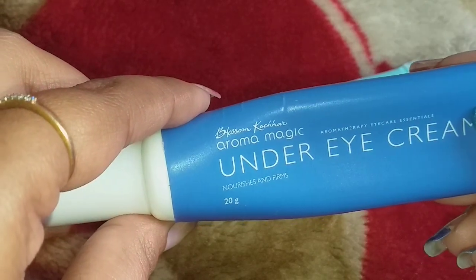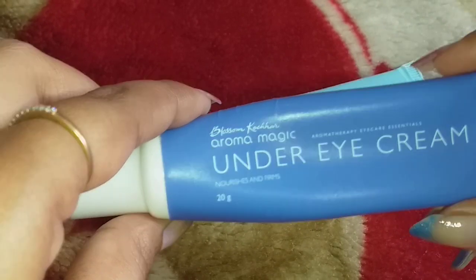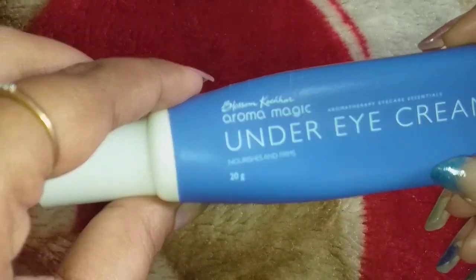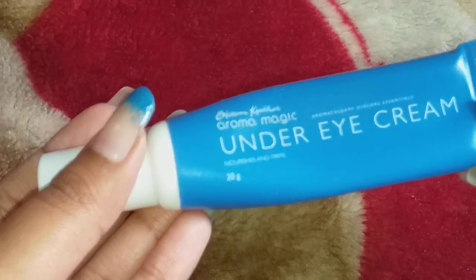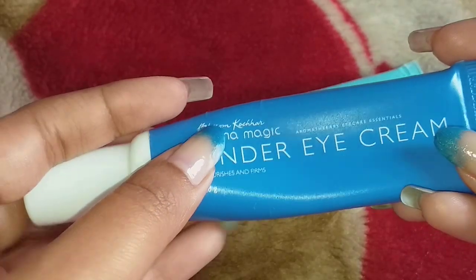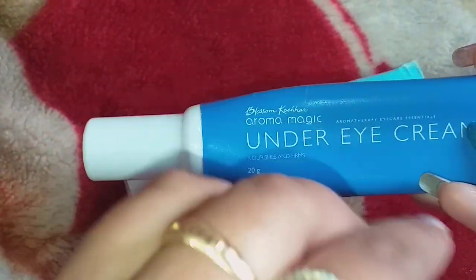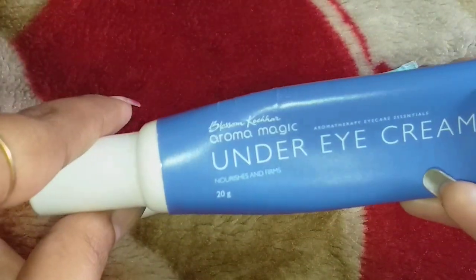This product is very good — it refreshes the area and gives a smoothness to the texture around your eye area. When you use it consistently, within 15 days you will see that wrinkles are visibly reduced. It gives a good smooth texture to your eyes and dark circles are also reduced.